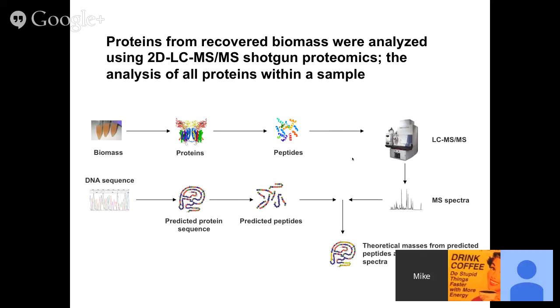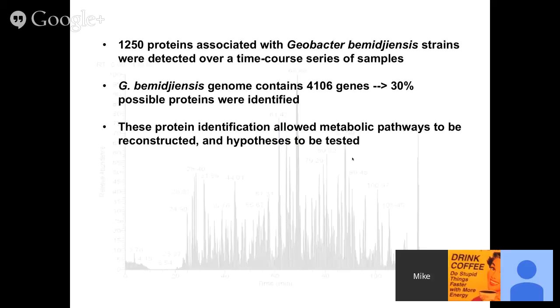There's a second portion to the shotgun proteomics pipeline — it involves having a complementary DNA sequence, whether metagenomics or isolate genomes. From the DNA sequence you predict your protein sequence. Because trypsin only cleaves proteins at certain sites, you can also predict what peptides you will get. From those predictive peptides, you calculate predictive masses and match these predicted masses with your measured mass spectra to identify peptides and therefore proteins. Because of the high concentration of Geobacter and the dominance of strains closely related to cultured Geobacter, we used the Geobacter bemidjiensis genome as our search database, recovering approximately 1,250 proteins — about 30% of all possible proteins from its 4,106-gene genome.